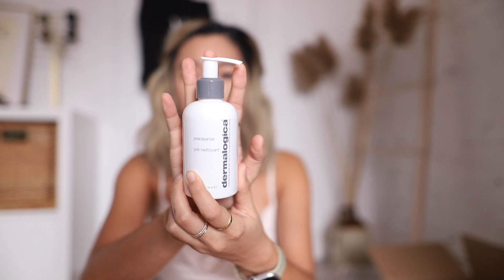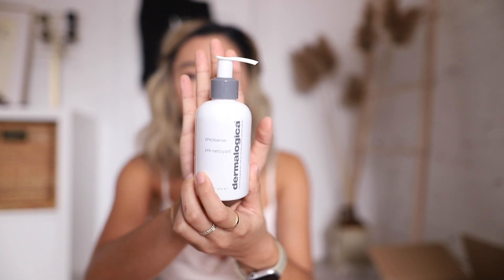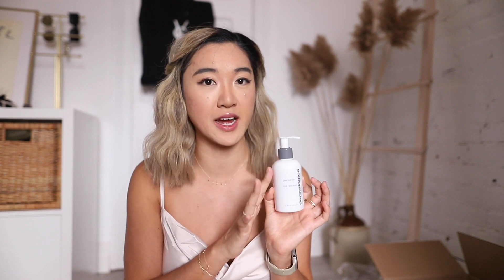Here's what the product looks like out of the box. It's a pump, which I really like because it allows me to control how much product I'm using. This Pre-Cleanse is really great for people who struggle with clogged pores or acne, oily or normal combination type skin. I'd say this bottle lasts me about two months — I wish it was a little bit bigger, but it's worth every penny. This one is $63.